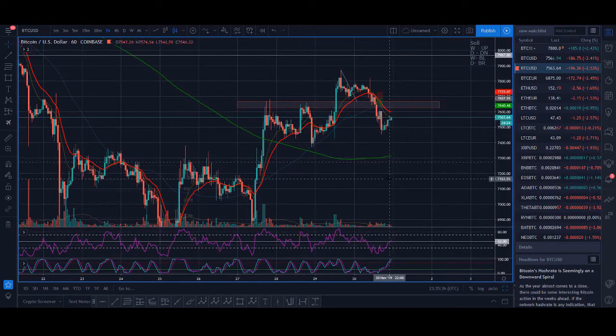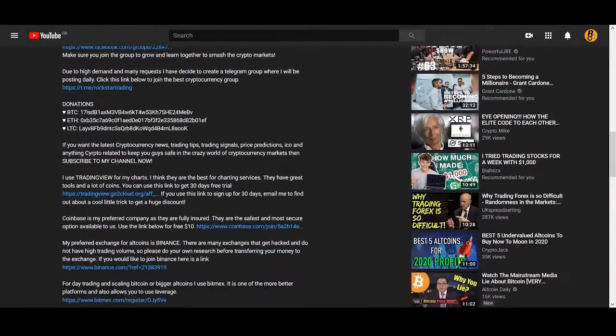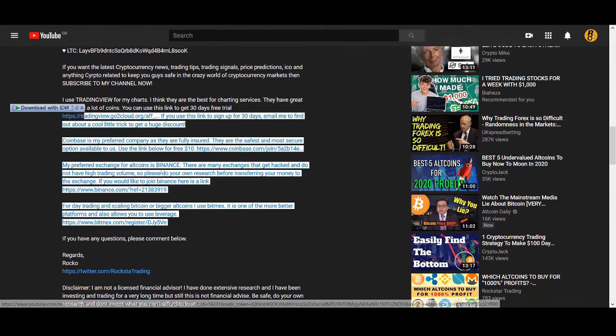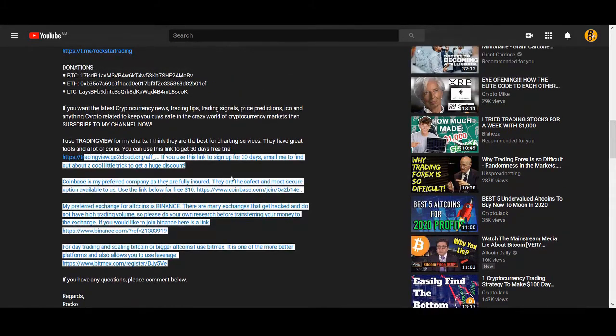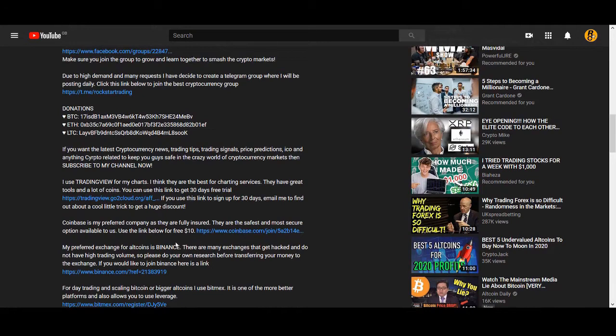First of all, you need to know an exchange to trade on. If you're a complete beginner, a couple of exchanges that I use are Coinbase, Binance, and BitMEX. I'll leave all the links below — if you scroll down on this video you can see the exchanges I use, and you can use these links if you want to trade cryptocurrencies.